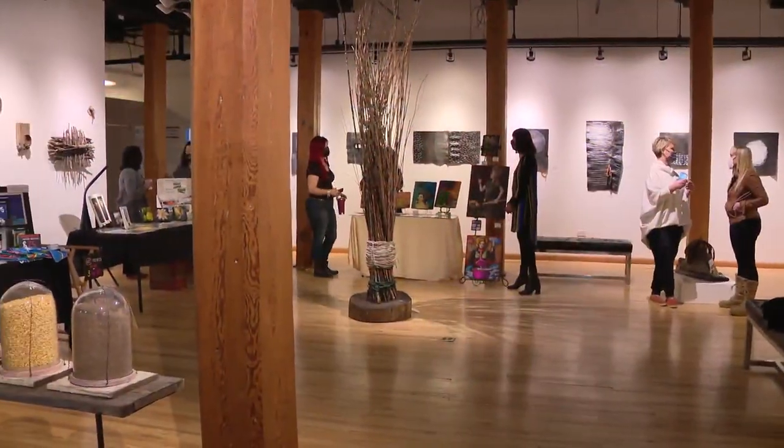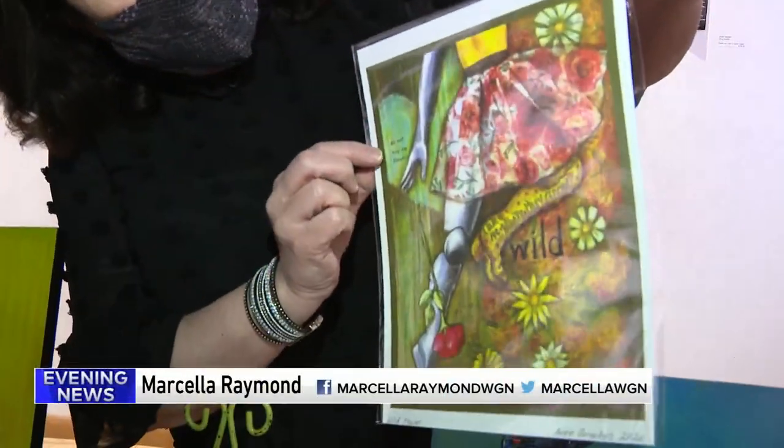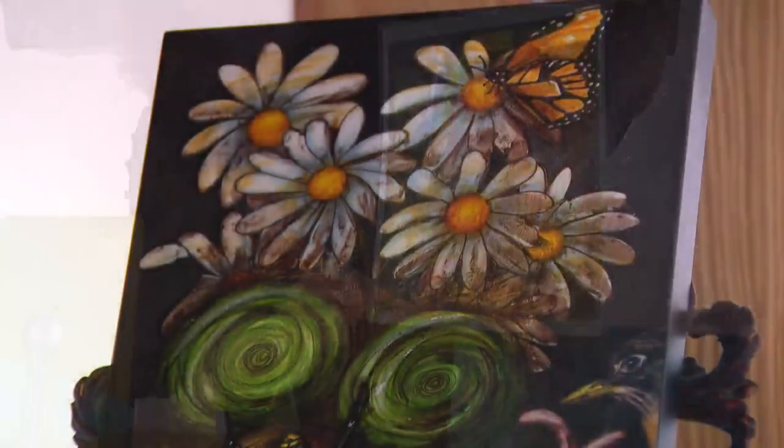Every Saturday from nine to two, different vendors come to show off. This piece, absolutely loved, by Angie Cornelis — it says 'Don't buy me flowers, take me to the wildflowers.'